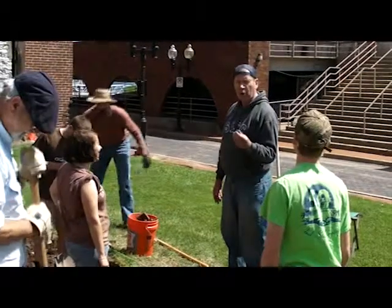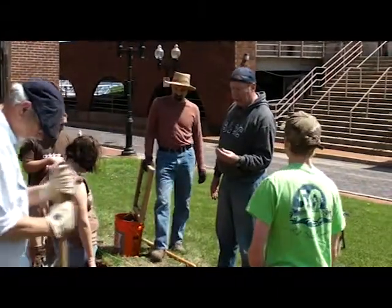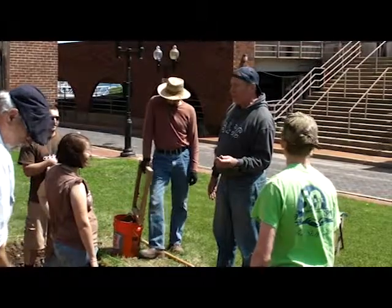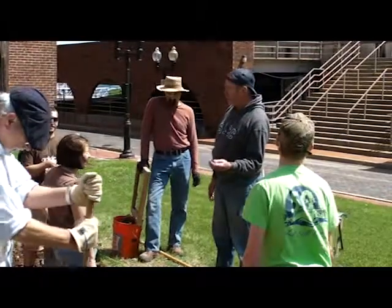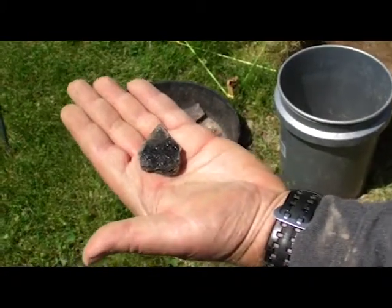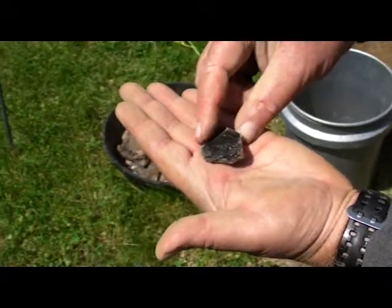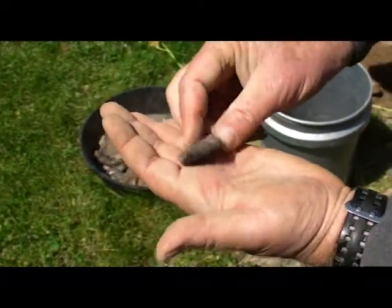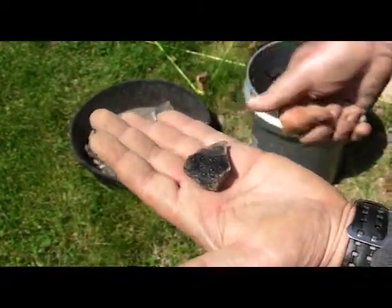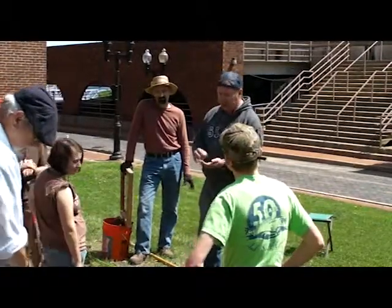This is coal — shiny blacksmith coal. There are two different types: bituminous coal and anthracite coal. Bituminous coal generally breaks in kind of flat planes like this. Anthracite is almost going to look like glass in the way that it broke. So there'll be a little bit of both of these coals here.